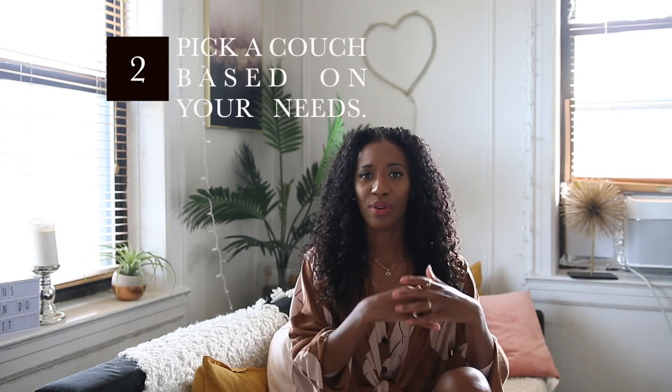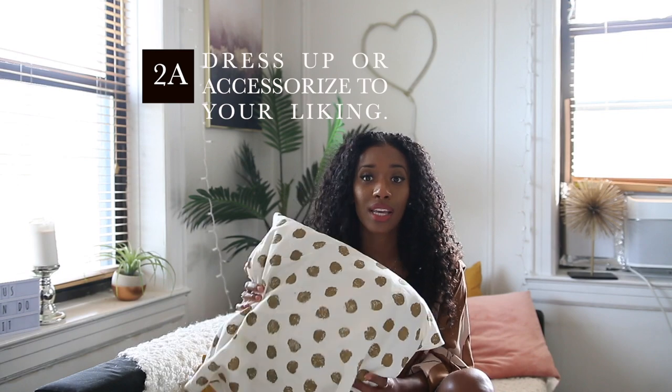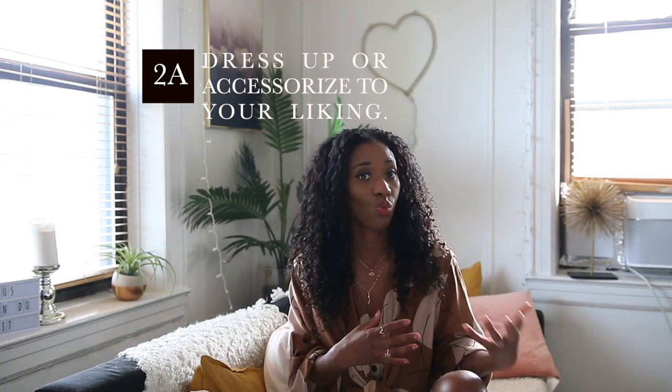The second step is to pick a couch based on your needs. Do you have a family, a roommate, a significant other? If you have a family, pick a color that won't stain easily. Maybe avoid white or off-white and go for a darker gray instead. Then accessorize with lighter throws and pillows to brighten the couch up — use those accessories to dress it up the way you want, especially if you have kids or a dog.